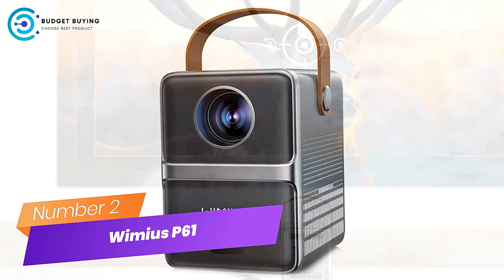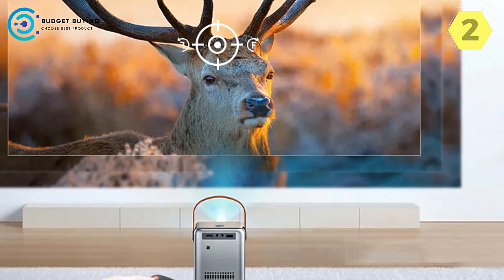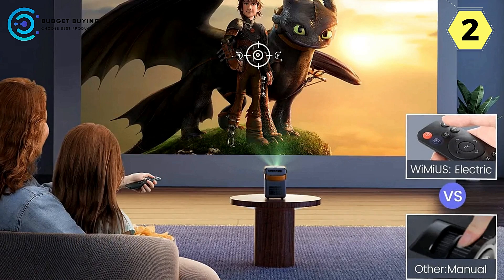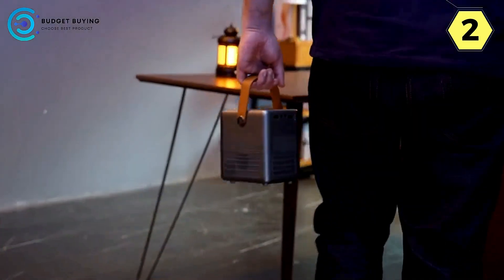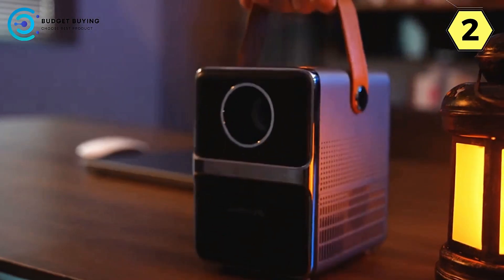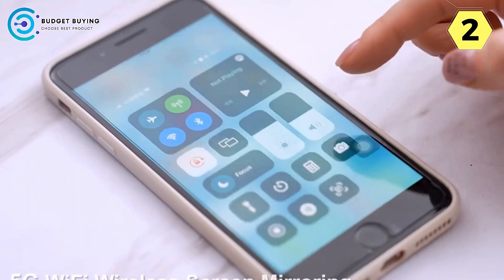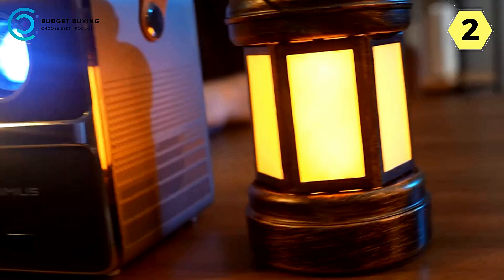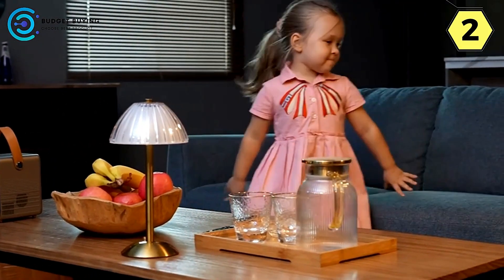Number 2: the Wimius P61 Portable Projector — a game changer in home entertainment. The P61 is a technological marvel that elevates your home cinema experience with its innovative features. With its groundbreaking electric focus function, say goodbye to manual focus adjustments. Unlike traditional projectors requiring tedious manual adjustments, the P61 achieves crystal-clear images in just 3 seconds using the convenient remote control.